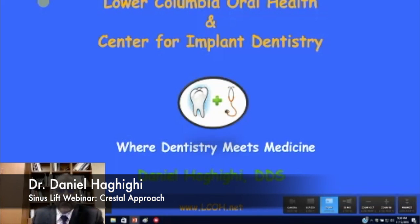Good morning, everyone. My name is Dr. Daniel LeGigie. Thanks for joining us today. We're going to be discussing some considerations for a crestal sinus approach.